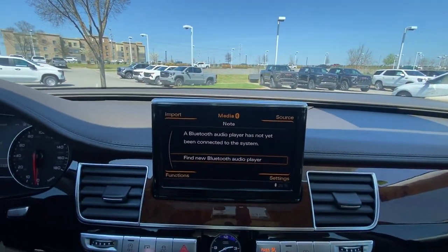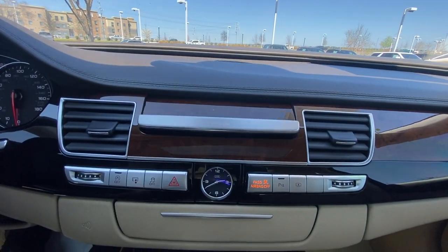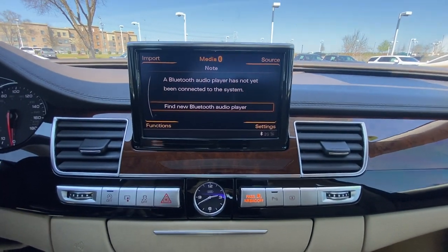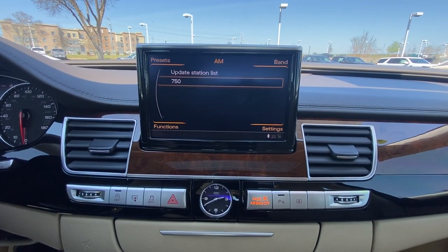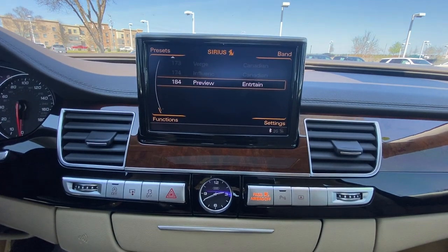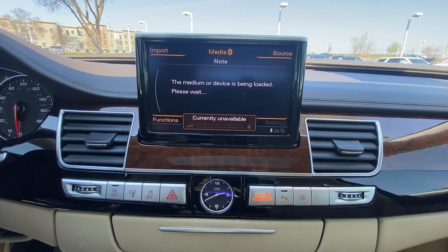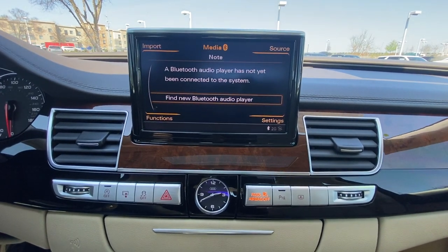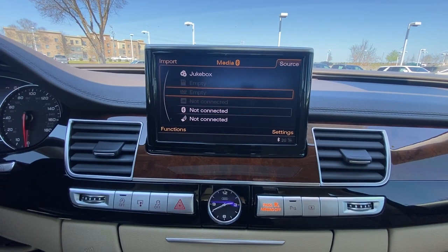For the radio — first and foremost you can just stow the screen away, which is pretty cool. It's a nice look when it's actually put up. You have Bluetooth audio, AM/FM, and SiriusXM with a subscription. That media source button is right over there — you can go to your sources and it'll show you all those options.